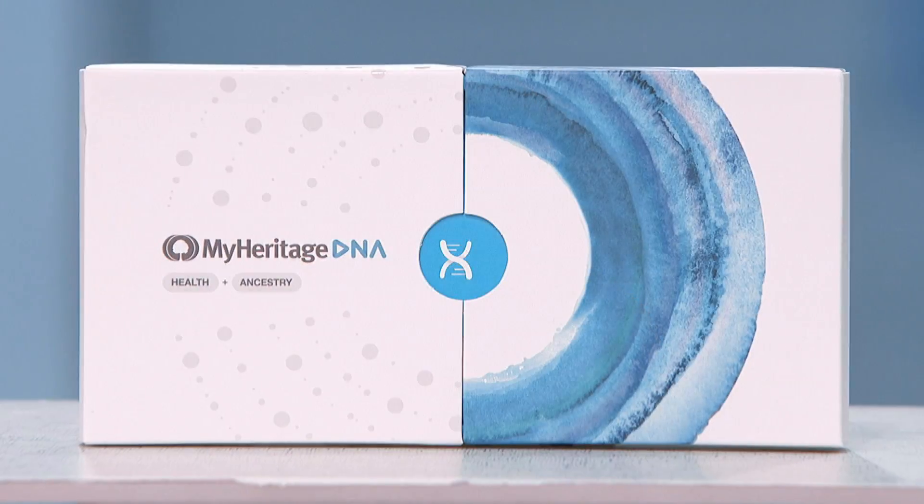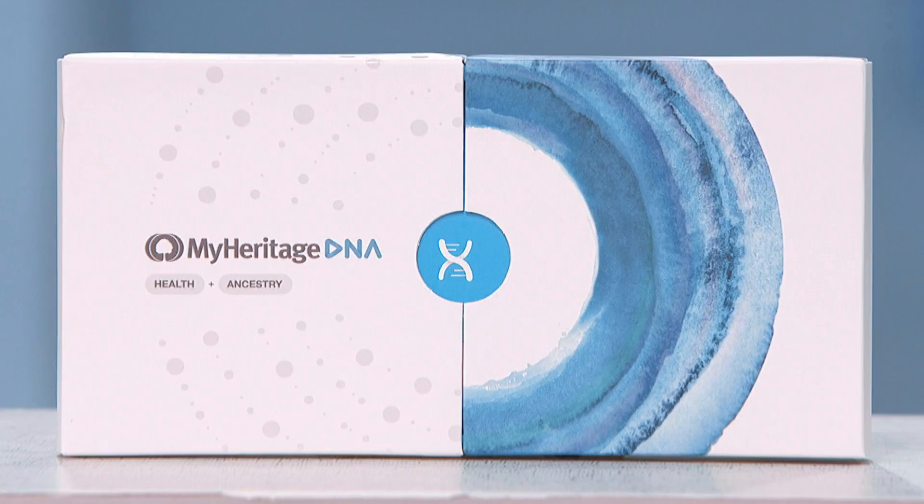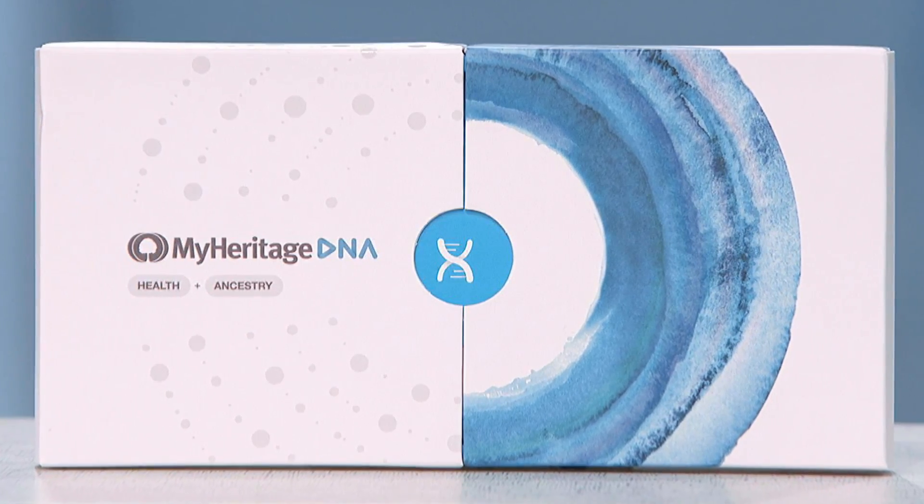Sure, so taking the test is simple. First you answer a questionnaire about the health history of you and your family, then swab your cheeks, send in the sample, and the MyHeritage DNA Health Plus Ancestry test gives you health reports that tell you your genetic risk to develop or carry certain medical conditions. This type of knowledge can potentially empower a person to make better health and lifestyle choices that may affect their future well-being.